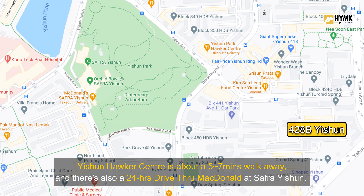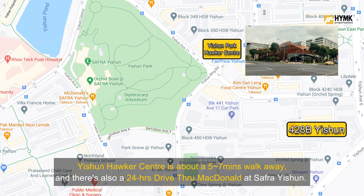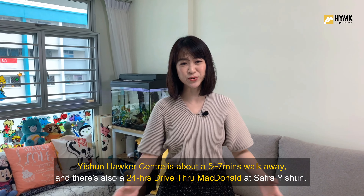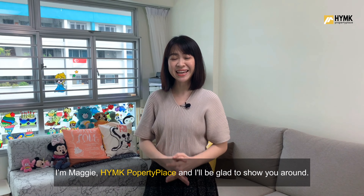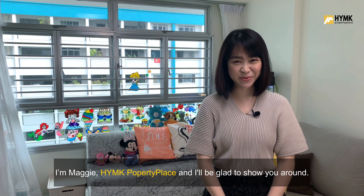Yishun Hawker Centre is about a 5 to 7 minutes walk away, and there's also a 24-hour drive-through McDonald's at Safra Yishun. So if you like what you see here, give me a call. I'm Maggie from HYMK Property Place, and I'll be there to show you around.